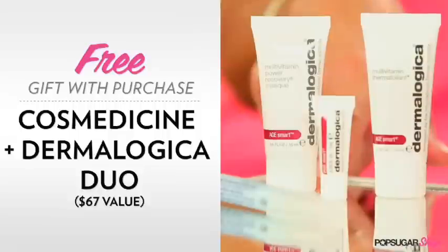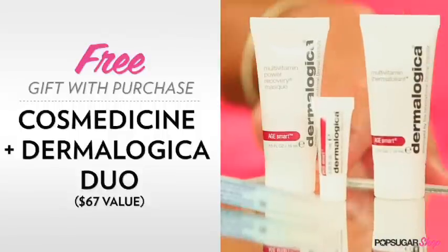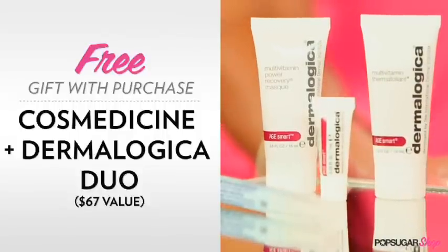There's a wide variety of colors — a color for every woman, definitely. When you purchase one of these Divine Shine lip glosses, you're also going to get a free gift with purchase: a mask, an exfoliant, and a lip balm from Dermalogica — some of my favorite products, especially the lip balm, which actually complements these lip glosses as well.